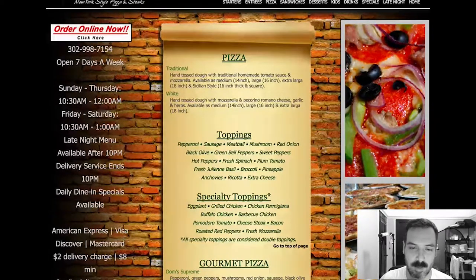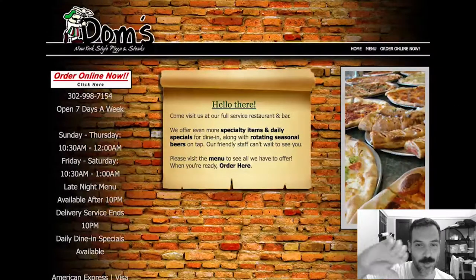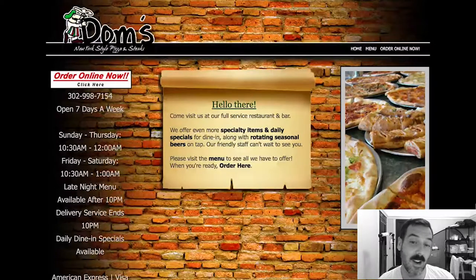They have a bunch of specialty gourmet pizzas which is great — I'm sure they're delicious. Like I said, I really feel like your website is your first impression for a lot of people, unless you live in the neighborhood and it's a local place for you. So I give Dom's a thumbs down for the website. The pizza selection looks great, so I'll give it a thumbs up. I assume it's good because it was recommended — so you get a 50/50, Dom's.